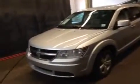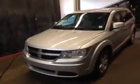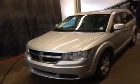Hello everybody. We're taking a look at a 2008 Dodge Journey SXT. It's a 3.5-liter V6 engine, cloth interior, third-row seating, and it is also front-wheel drive. It's got about 107,000 kilometers on it right now.